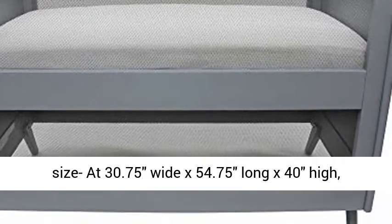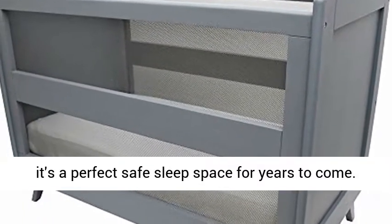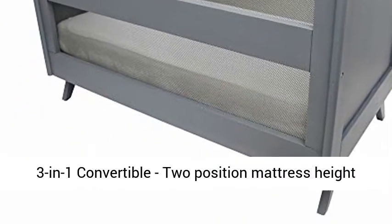Full size at 30.75 inches wide x 54.75 inches long x 40 inches high, it's a perfect safe sleep space for years to come.